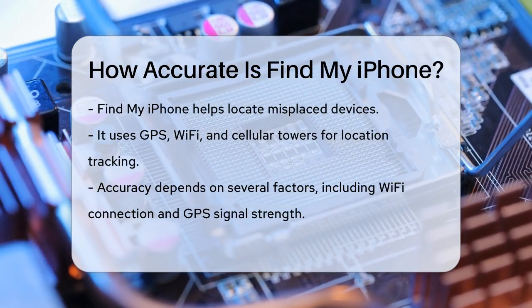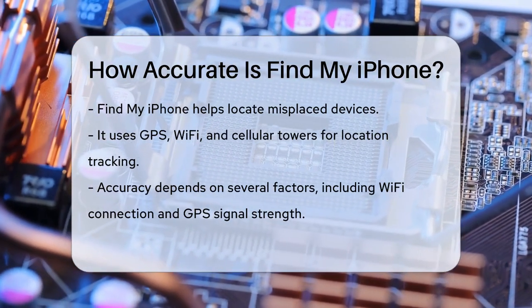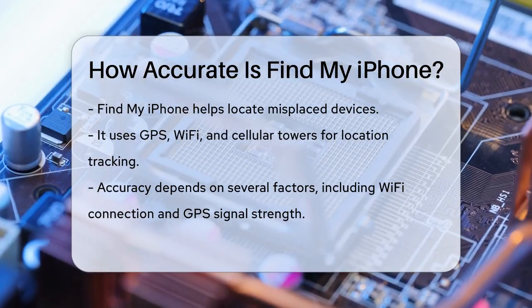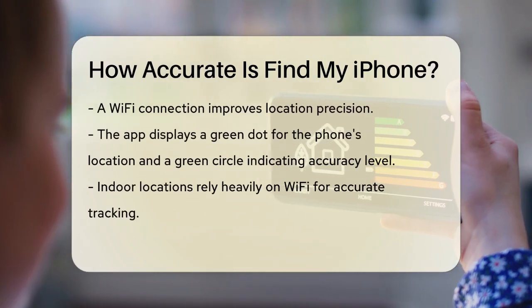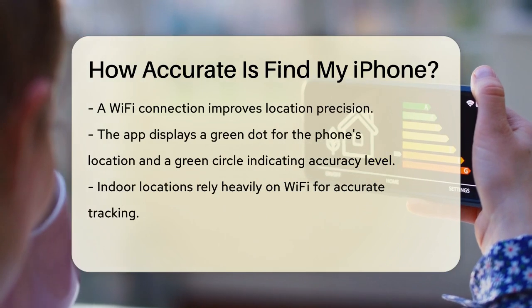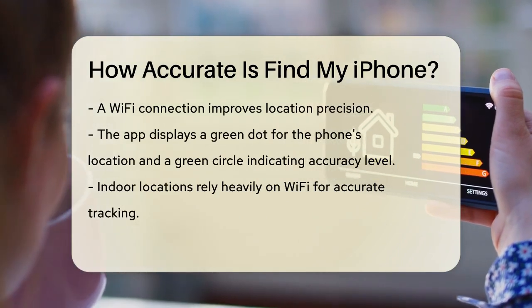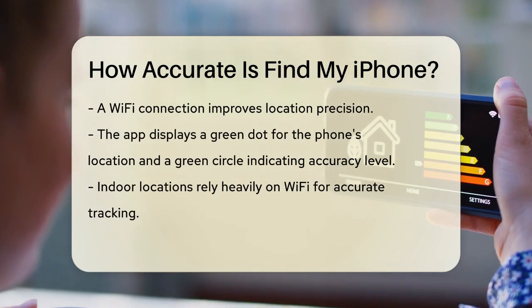The accuracy depends on several factors, such as whether your iPhone is connected to Wi-Fi, the strength of the GPS signal, and any potential interference. When your iPhone is connected to Wi-Fi, it can provide a more precise location because it uses both GPS and Wi-Fi data. If your iPhone is inside a building or there's interference, Wi-Fi plays a crucial role in helping to locate it.